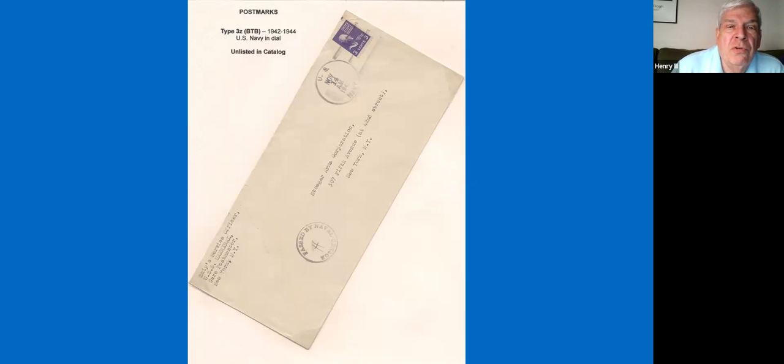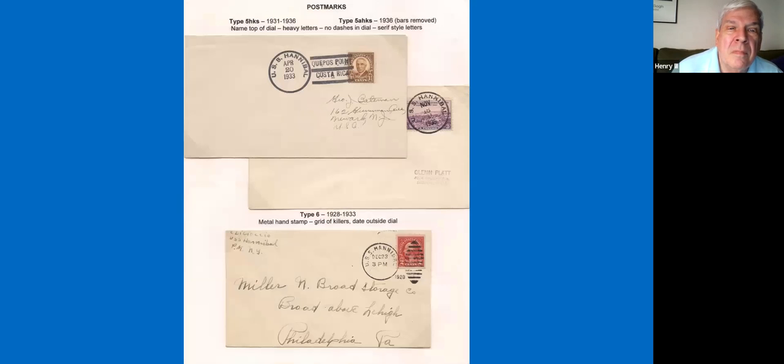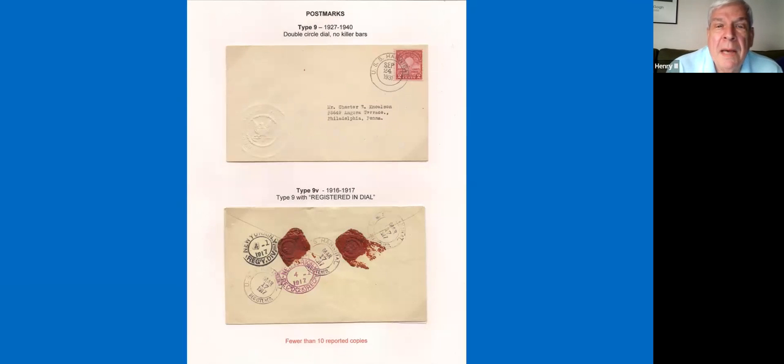During World War II she had a 3Z, which is not listed in the catalog, but obviously a piece of stationery from her. She also has the Type 5, both with and without bars, and a Type 6 had a period of use on board the ship. The Type 9, just the plain Type 9 with nothing else in the circles, was in use again for a very short period of time. Then we have the Type 9 with the registry mark, as you can see on this registered cover.